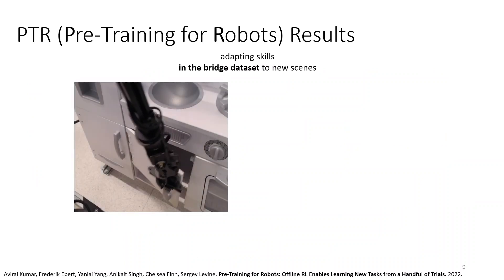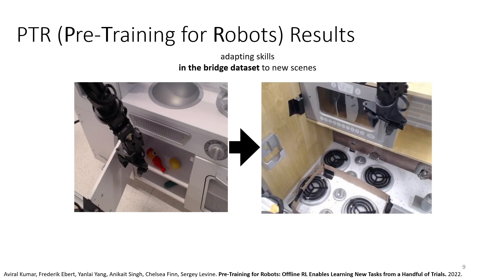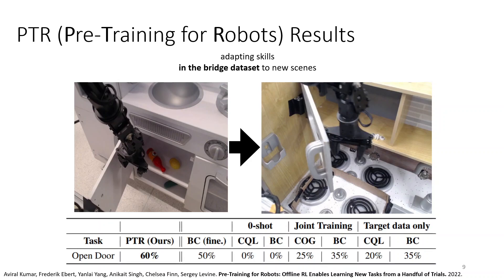Here are a few examples. We have a door opening task which is present in the BridgeData set, but our goal is to learn to open a very different door in a very different environment — in this case a microwave door. We'll get 10 demonstrations, take this offline RL pre-trained model, and fine-tune it. With PTR we get a success rate of 60%; with behavior cloning we get 50%. But with only target domain data, the success rate is a lot lower. So there's a very large improvement from using the pre-training.